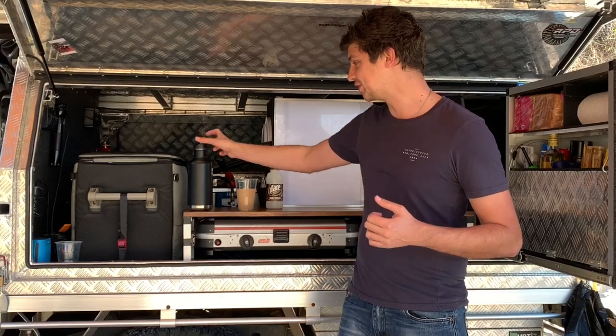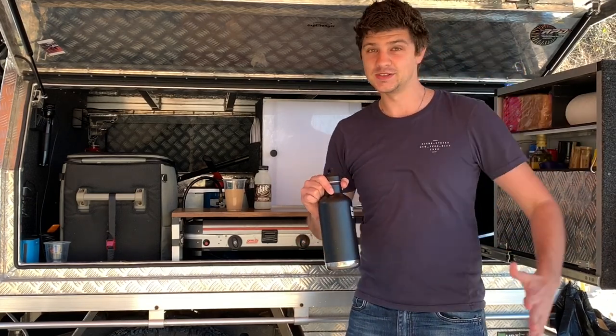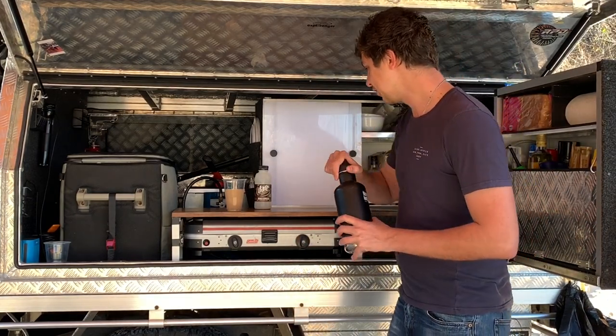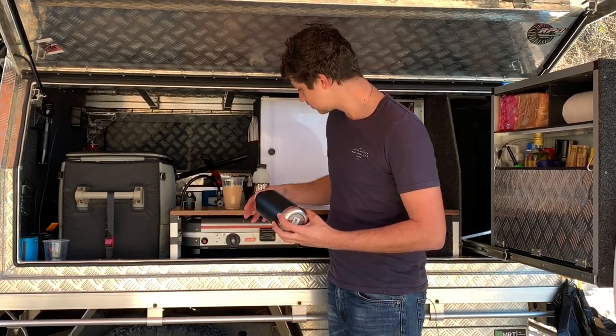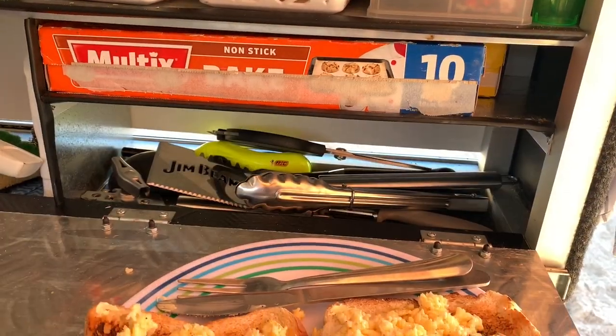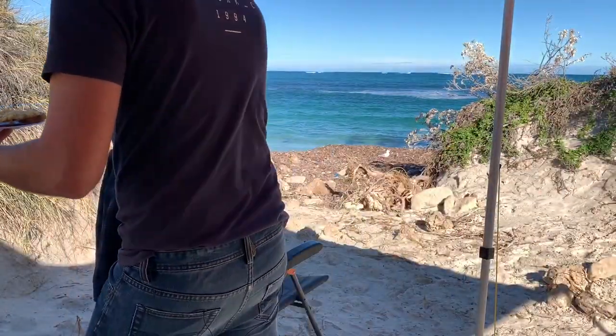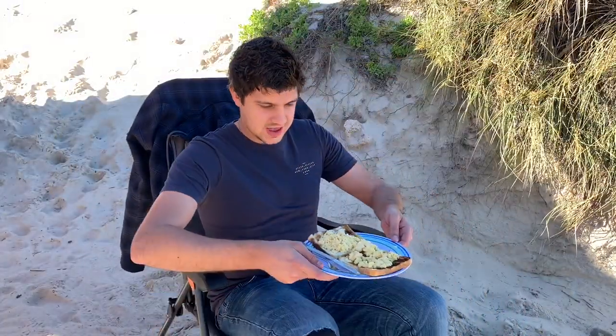If you guys are looking for a nice cheap camping accessory, check out insulated drink bottles. I use these for storing ice when I go away camping and it literally keeps ice frozen for like three or four days straight in the middle of summer. Perfect for my iced coffee on a morning like today. Check that out - iced coffee with ice. So I made some delicious scrambled eggs for breakfast, and that's not a bad view to eat breakfast to.